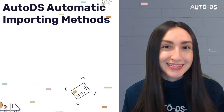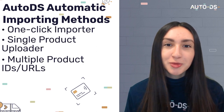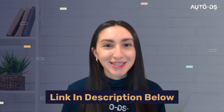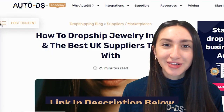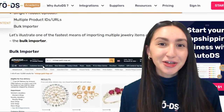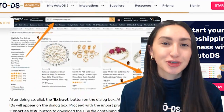AutoDS's automatic importing methods save both time and effort when establishing product listings. These AutoDS techniques include the one-click importer, the single product uploader, multiple product IDs or URLs, and the bulk importer. The bulk importer feature allows you to list multiple jewelry products at once through a CSV file containing all the product details. To learn more, head to the article version of this video linked in the description and scroll down to step four.